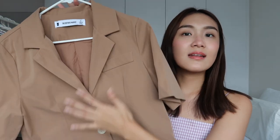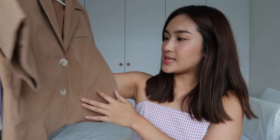My last top is from The Editor's Market — I absolutely adore this piece. It's a little different from my usual collared tops because of the deeper neckline and how structured it is. It fits really nicely on my body. This brown color is the perfect addition to my neutral wardrobe. I got it in size S so it's really fitting, and it tapers in on the sides with a cropped design — perfect for pairing with high-waisted pants.